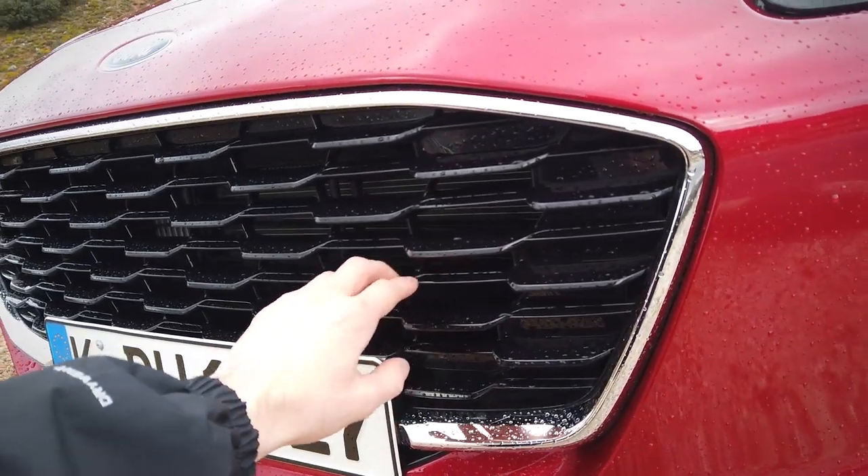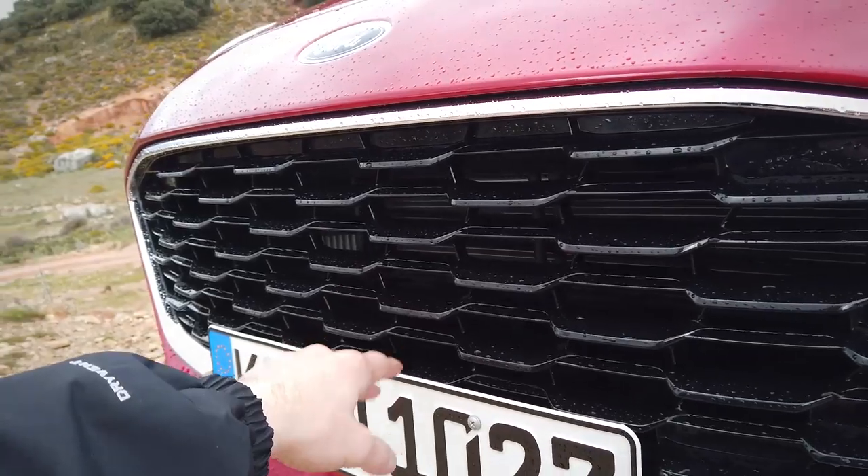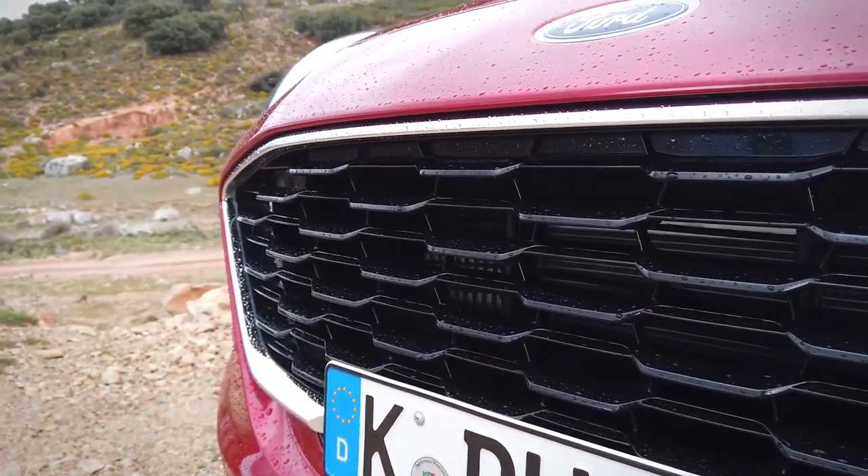So I can truly say that this car really is a Fiesta Raptor. Take a look at this nice gloss piano black grille — looks pretty good.